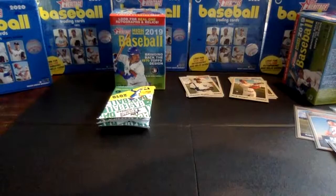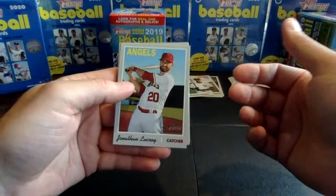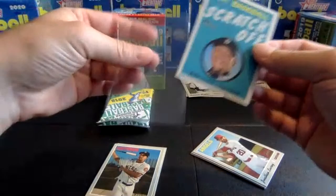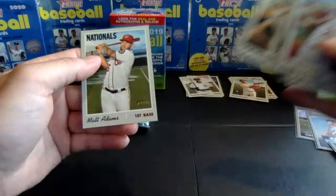Three packs left. Pack six, box two. Luke Roy, Kyle Gibson, Jay Happ, Josh Fuentes rookie. Got a baseball scratch-off Miguel Cabrera — those are about 1 in 24 packs, not my favorite cards but I'll put that in the insert pile. Brantley, Ryo Ruiz, AJ Pollock, and Matt Adams.